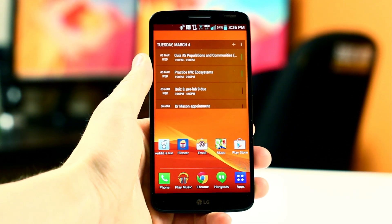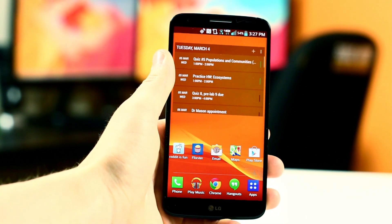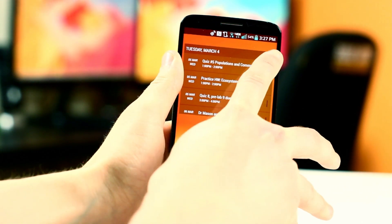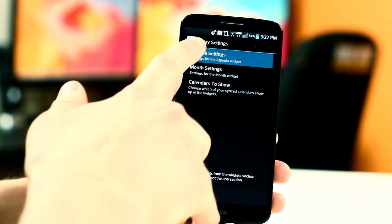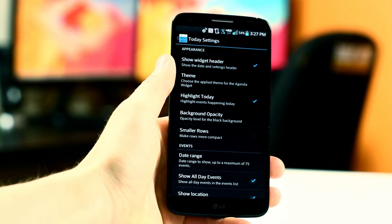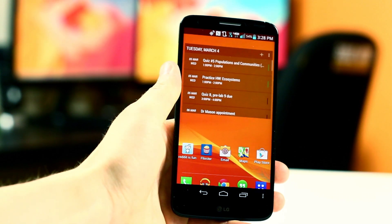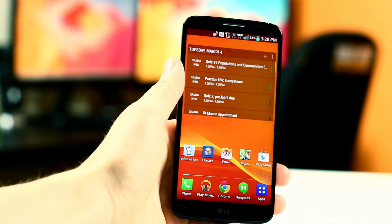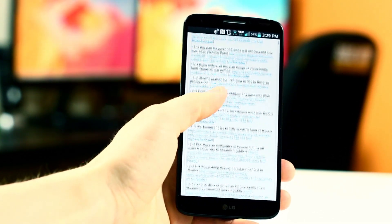If we swipe over to the left home screen, we'll find the Today Agenda widget that displays all of my upcoming events and calendar info, which basically keeps me in check and tells me everything I need to do for the week. The widget itself is super minimalistic and you can customize just about anything — such as the background, opacity, and theme — and you can even add events right from the widget itself. Underneath that widget, I have several miscellaneous apps I use frequently, such as Reddit, which I use more than I should since it is a huge time waster, but it is also a great source for information.